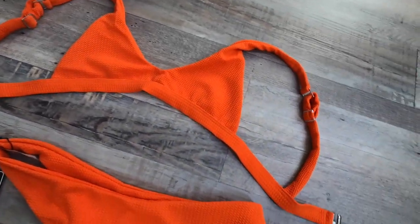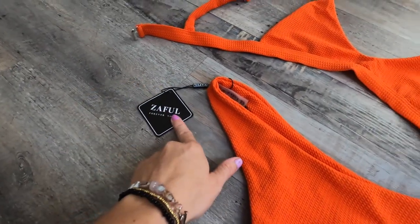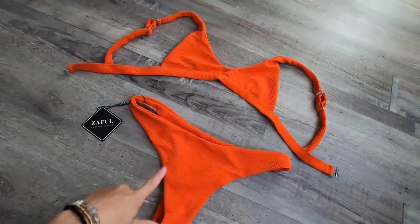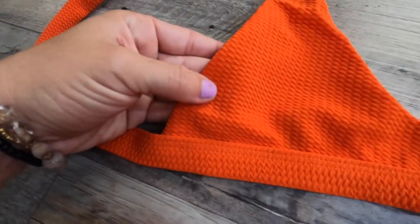Here is our bikini of the day — this is from Zaful, so it's not on Amazon, but I will put a link to this in my Amazon favorites shop. Click bikinis and I always have them in there. It's a nice orange color; it looks a little red but it is orange, and it has a nice ribbed texture.